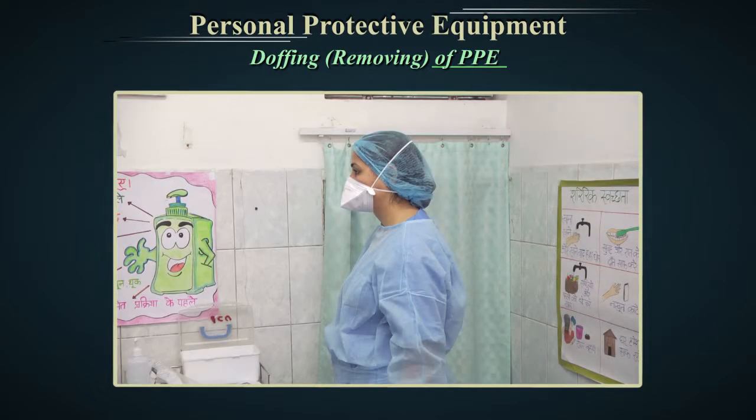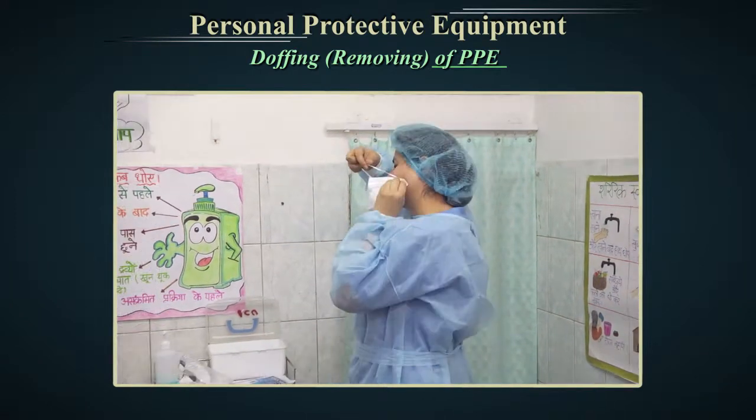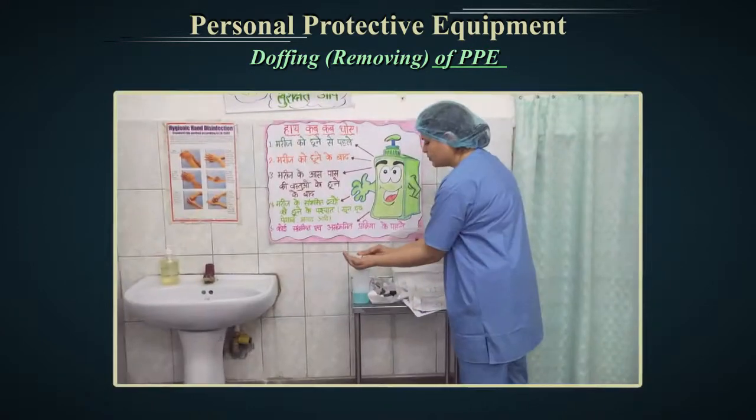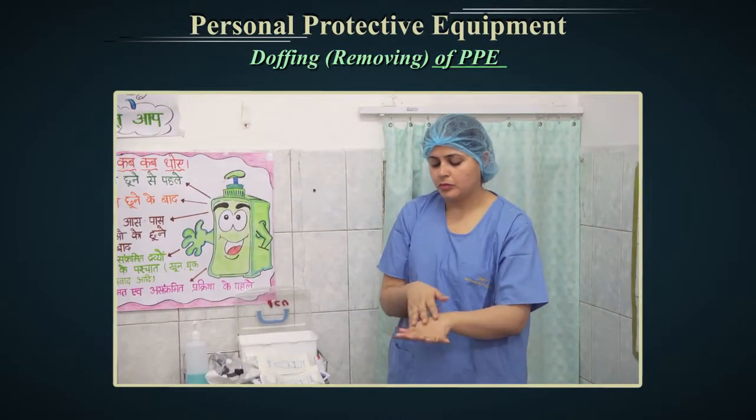The fourth step is the removal of respiratory protection. A. Touching the front of the mask should be minimized during removal, because this area of the mask is contaminated with pathogens. B. When a mask or respirator has two elastic bands, remove the bottom one first. C. Discard the mask in a waste bag. Finally, perform good hand hygiene immediately after removing all personal protective equipment.